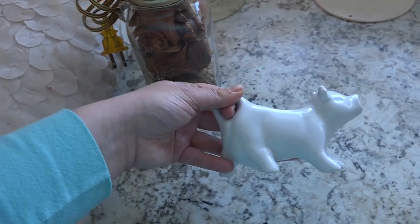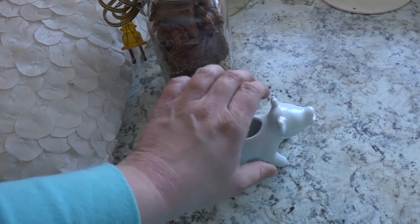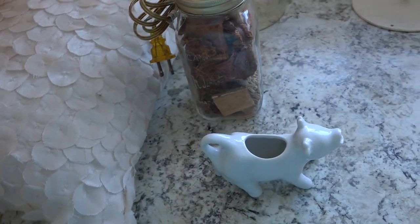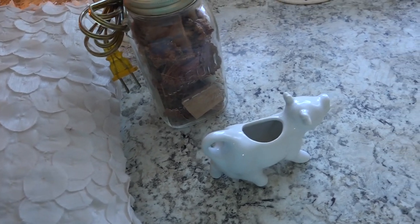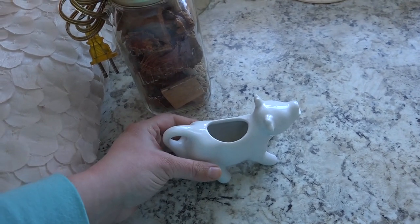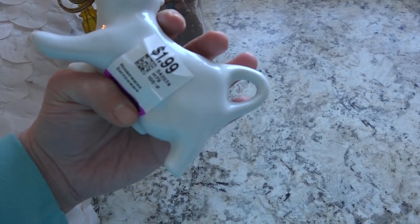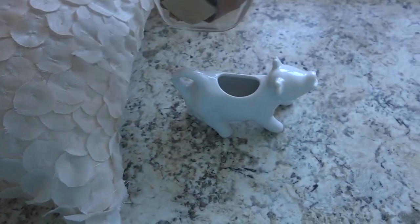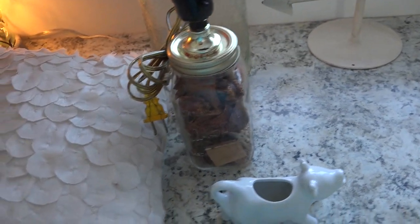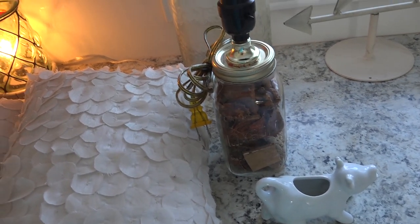Then there was this little cow coffee creamer — you all know I love farmhouse stuff. I often go to the thrift store when I have a feeling I'm going to find something, and this was one of those days. This little guy was $1.99. The lamp was $7.99 — holy buckets, I did not realize that! I did use a coupon and got 25% off my order, but like I said, our thrift store is not thrifty whatsoever.